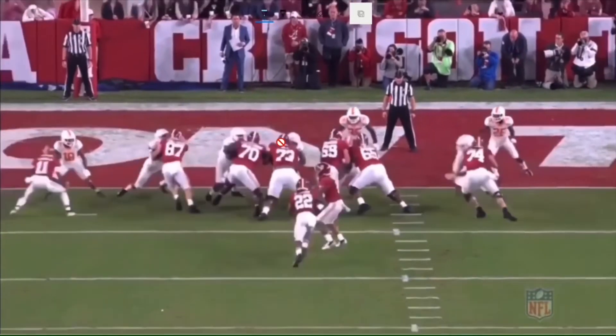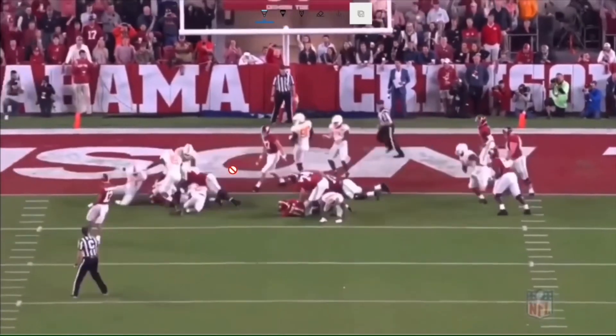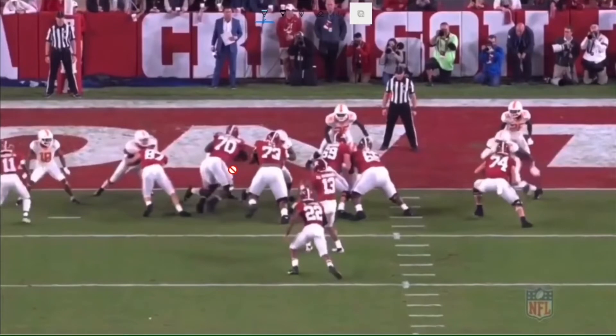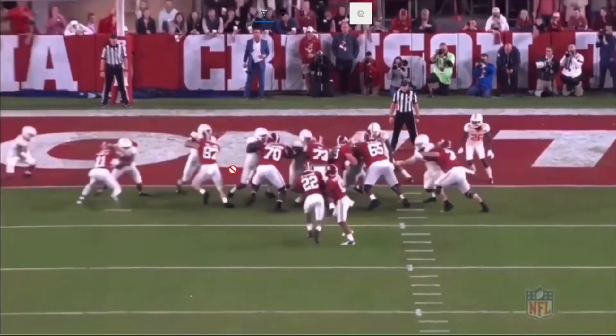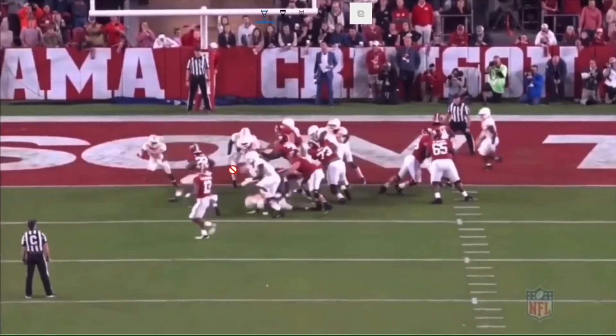Adding on to his will to win, he's not scared to block. There is a lot of concern about his 190-pound frame, but look — you cannot teach effort. Right here he gets into the defender and opens up a lane for his running back. I don't care about his 190-pound frame; effort is something you cannot teach, and as an NFL wide receiver you have to be willing to do whatever it takes to win. Henry Ruggs will always try for you in the run game.